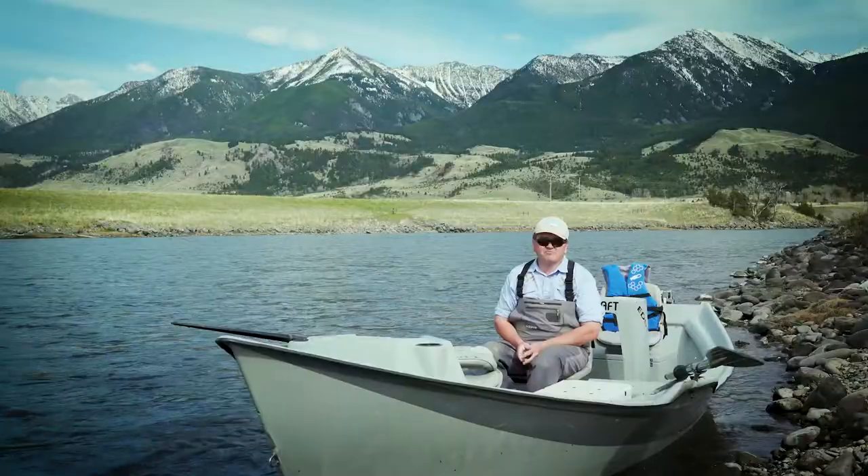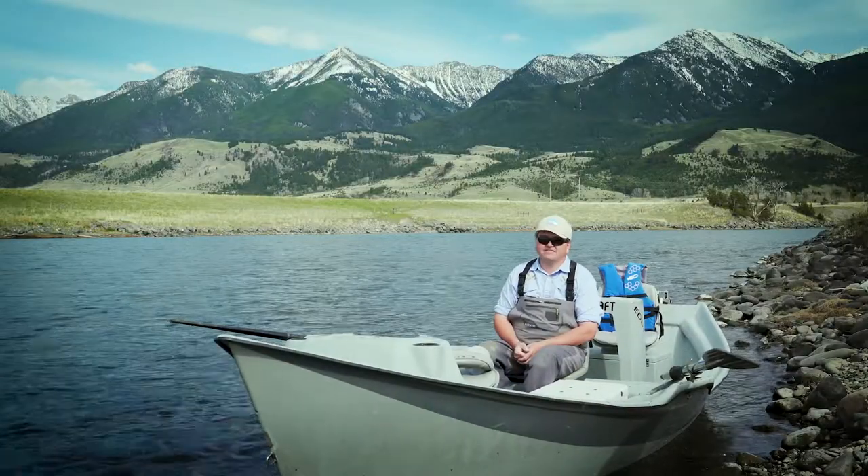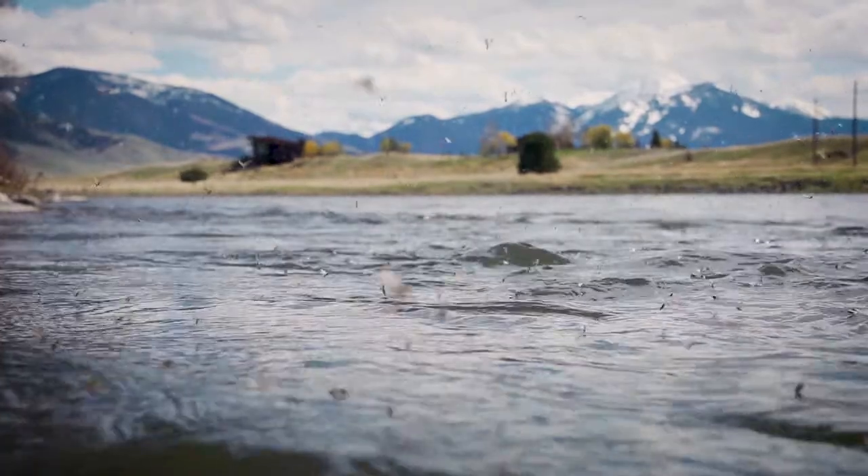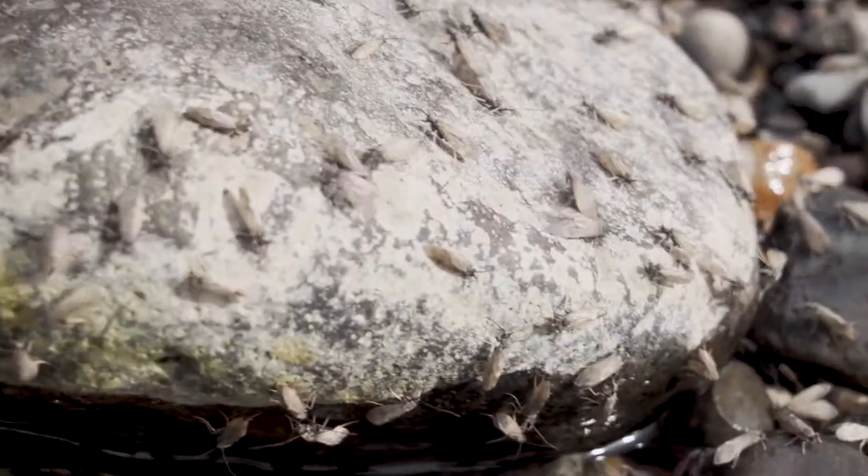Jimmy Armillo Grover here with Montana Angler, and we're here on the Yellowstone River during the Mother's Day caddis hatch. Here are five tips to help you be more successful.